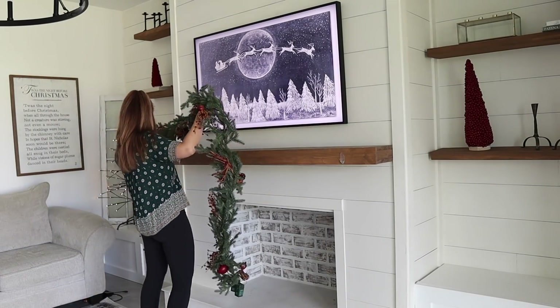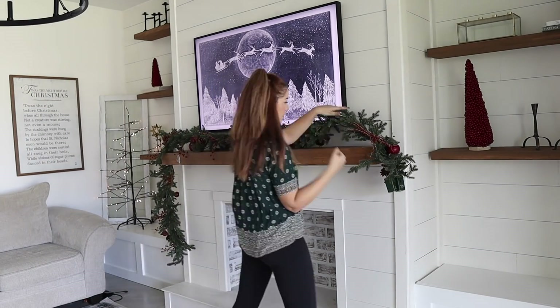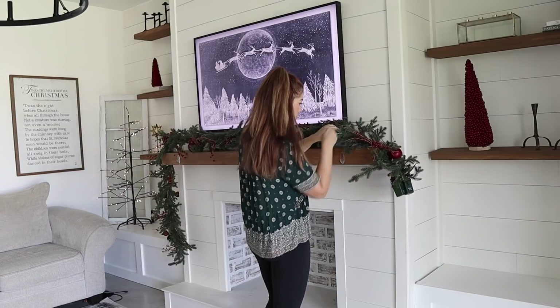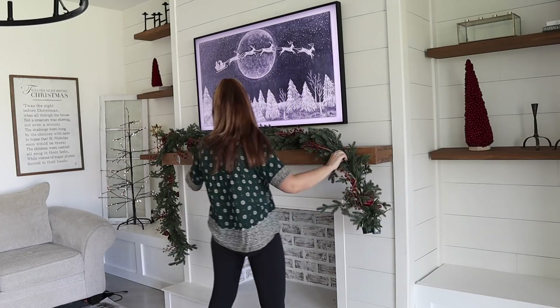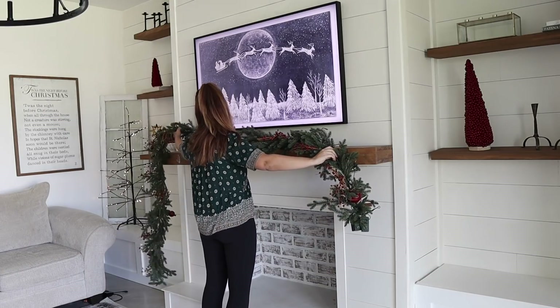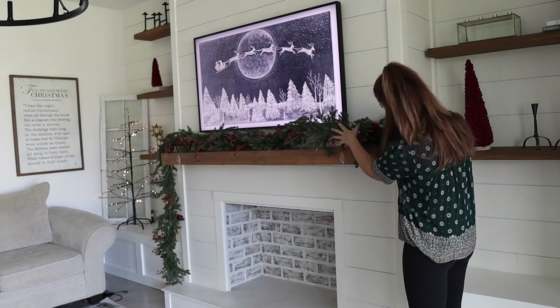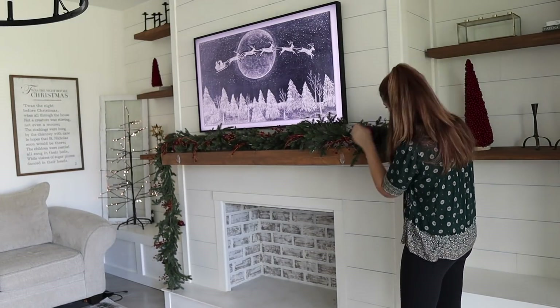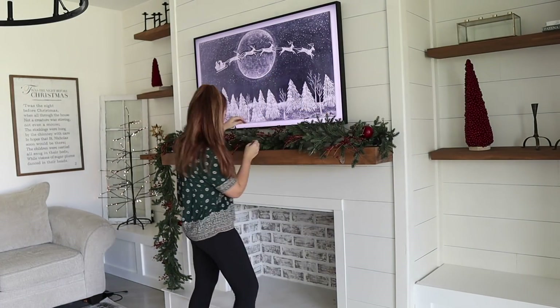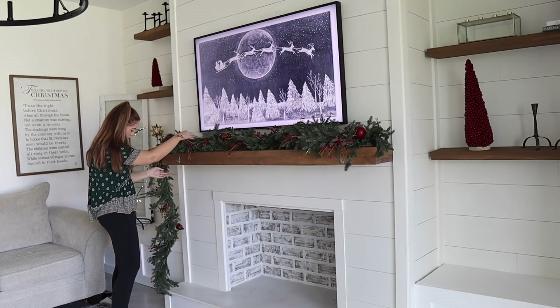This garland is from Balsam Hill — it has a ton of really pretty detail, it's also pre-lit and comes with a timer, which is so convenient. I'm going in and fluffing it and making sure the shape is right. With garlands, that is the most important thing — just taking a little bit of time to fluff it out and make sure it's really looking its best.